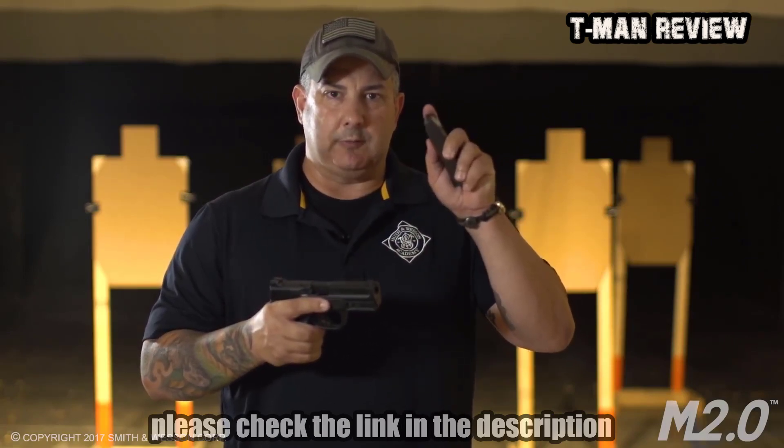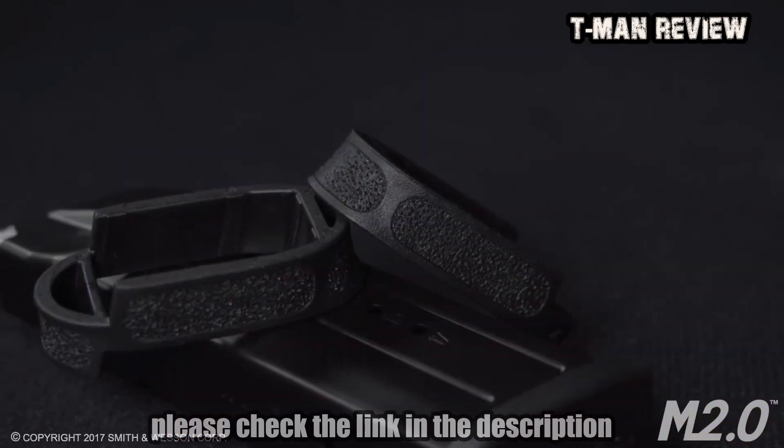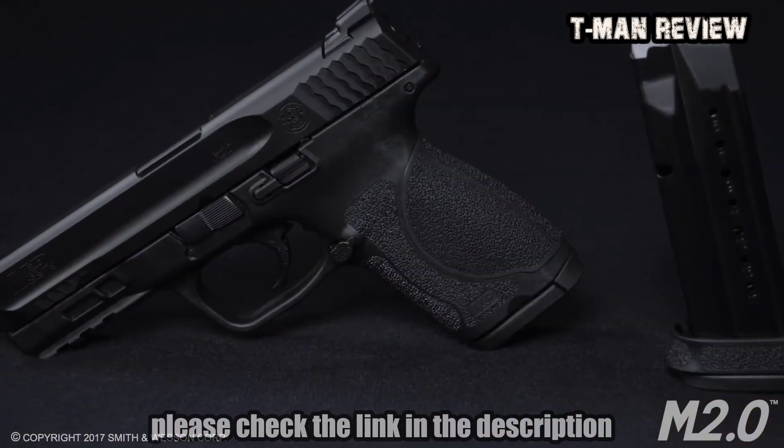In 9mm, it comes with two 15-round magazines, and in 40 caliber, it comes with two 13-round magazines. Both pistols are shipped with two magazine sleeves that will allow you to use your full-size magazines in the compact gun.